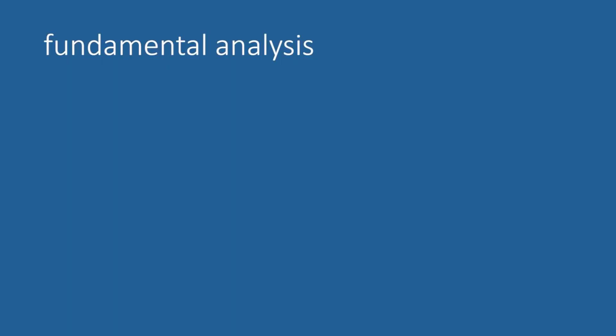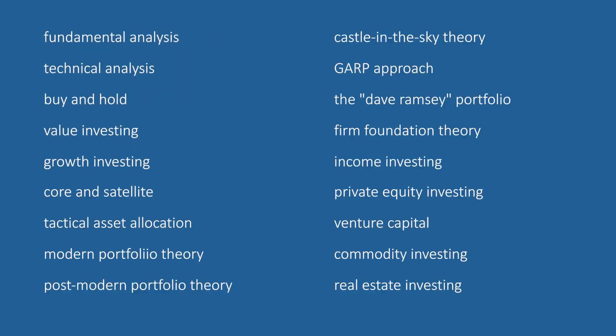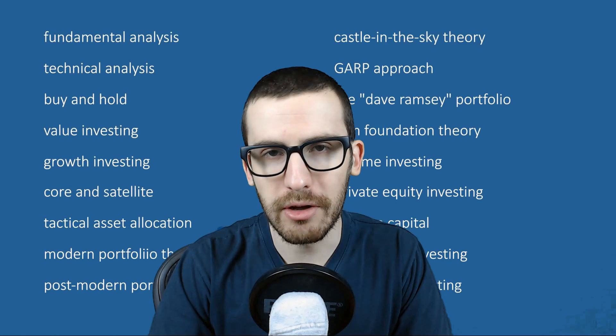Part of the reason why investing in the stock market can be so intimidating at first is because there's simply so much information and many different types and styles of investing. For instance, you have fundamental analysis, technical analysis, buy and hold, value investing, growth investing, and the list goes on and on. The truth is that you can find success with almost all of these strategies if you know how they work and execute them properly. In this video, I wanted to start off this series with a discussion of what is likely the most common investment strategy — passive investing with index funds.